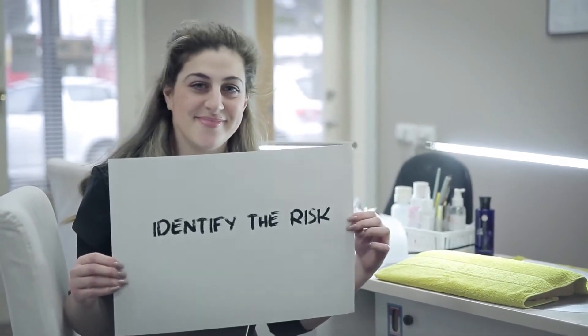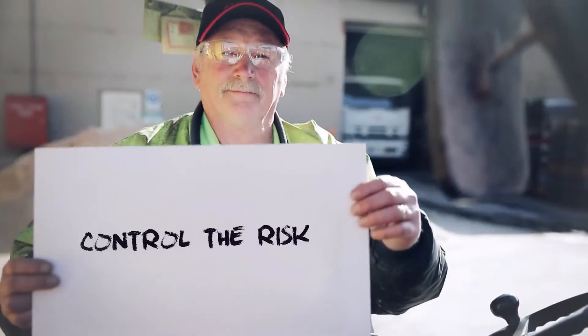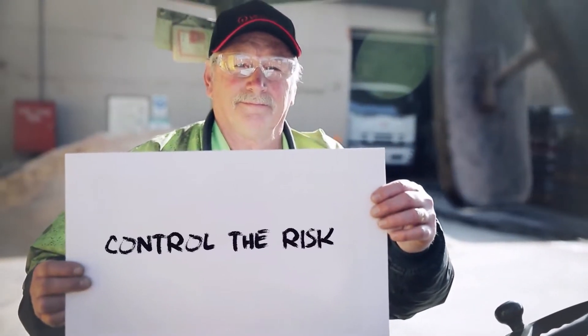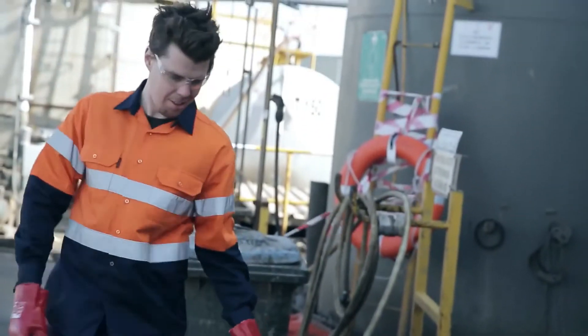Hello and welcome. I'd like your full attention while I briefly go through some safety concerns in this short workplace safety presentation. There are three key steps towards safety in the workplace: identifying the risk, assessing the risk, and controlling the risk and reviewing its effectiveness. Put simply, the best way to prevent injuries or illness is to find potential hazards and fix them.